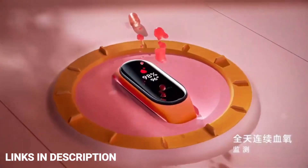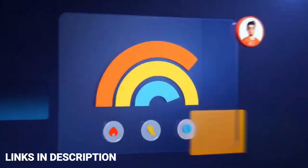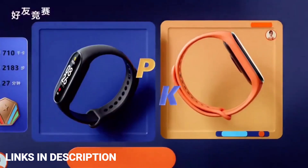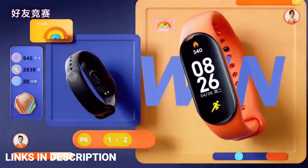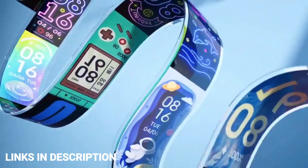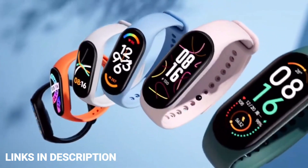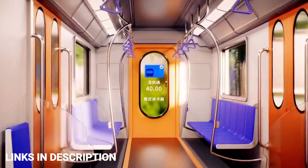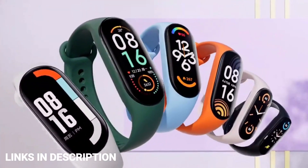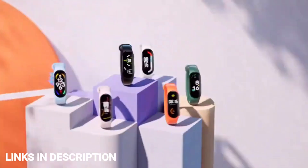Buy this fitness band for its bigger, brighter display, accurate resting heart rate, continuous SpO2 monitoring, a huge number of sport modes, and fun new band colors. It's slightly more expensive than before but still an amazing value for money. Links are given in the description for various countries — check the price and availability in your country and buy it from there.